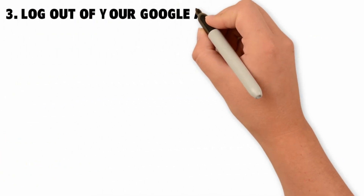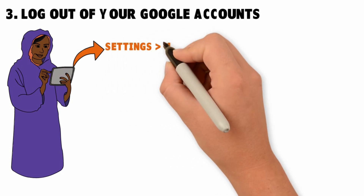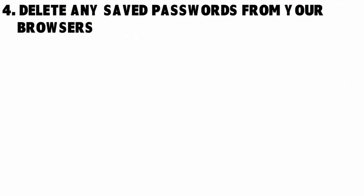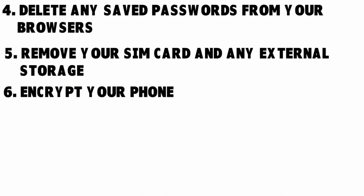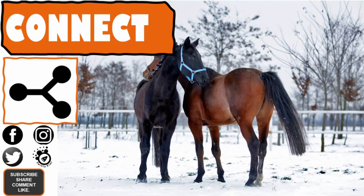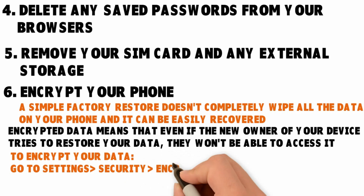Step three: log out of your Google accounts. You have to do this because otherwise the next owner of the phone will be able to log into your account. Go to Settings, Users and Accounts, select your account, and then click Remove. If you have a Samsung device, remove the accounts from your phone or tablet as well. Delete any saved passwords from your browsers. Remove your SIM card and any external storage. Encrypt your phone — encryption is very important because a simple factory restore does not completely wipe all the data and it can be easily recovered with the right tools. Encrypted data means that even if the new owner tries to restore your data, they won't be able to access it. To encrypt your data, go to Settings, Security, Encryptions and Credentials.